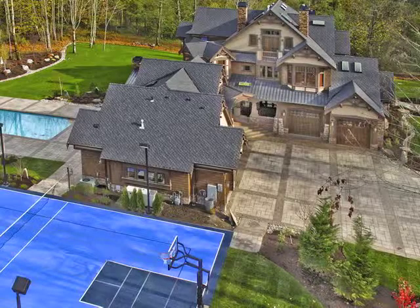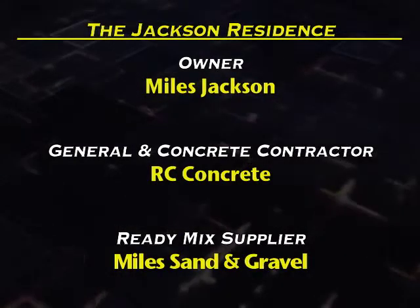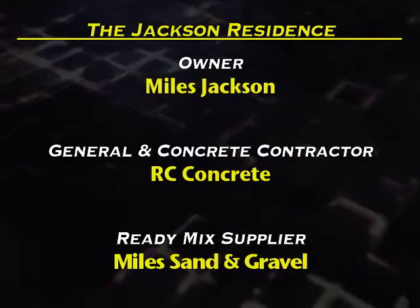Looks like concrete isn't just for the outside patio anymore. Our third category entrant is the Jackson residence. Owner: Miles Jackson. General and Concrete Contractor: RC Concrete. Ready Mix Supplier: Miles Sand and Gravel.